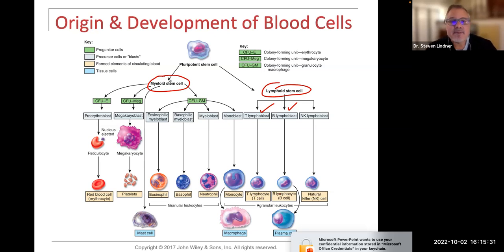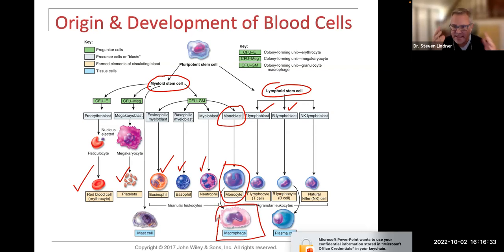On the myeloid stem cell side, that creates your red blood cells, your platelets, and white blood cells — basophils, eosinophils, and neutrophils, which are granulocytes. The myeloid stem cell also produces one agranular type: from a monoblast, it creates a monocyte. Monocytes are always in blood circulation, and when a monocyte finds a pathogen, lesion, or foreign antigen, it dives into that tissue. Once in a tissue, a monocyte is now known as a macrophage — meaning cell-eating.